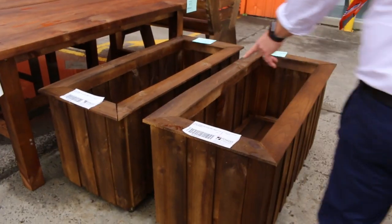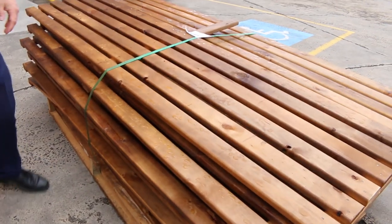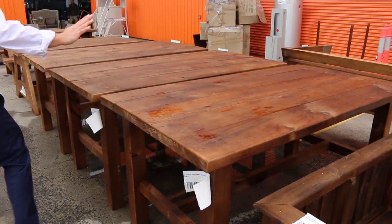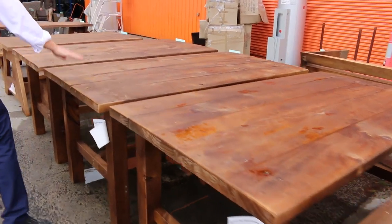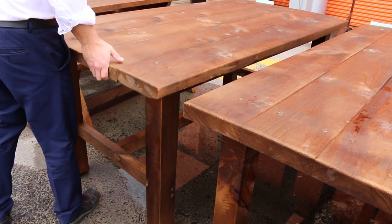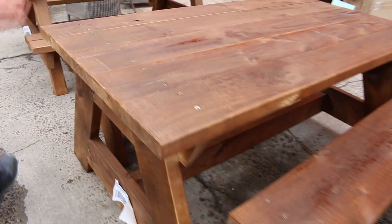A couple of planter boxes up the front there as well — lots 673 and 674. There's also a pine fence screening, a fence extension so you can strap them to the top of your side fences. These are nice looking dining tables — I haven't had these in before, they're new. Very solid, beautiful looking things. Probably around that $350 to $450 mark.